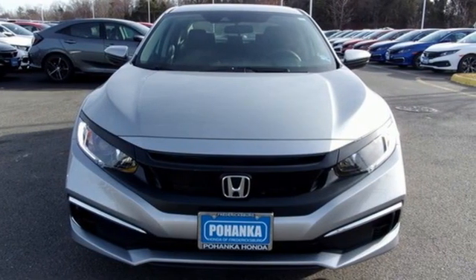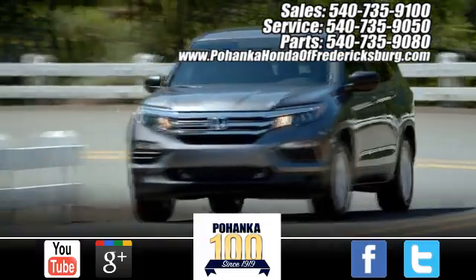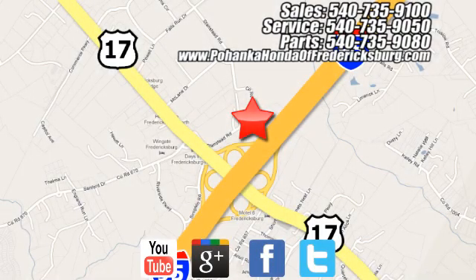You'll never know till you try. Test drive it today. Pohenka Honda of Fredericksburg is a great place to buy a car, conveniently located at 60 South Gateway Drive in Fredericksburg.